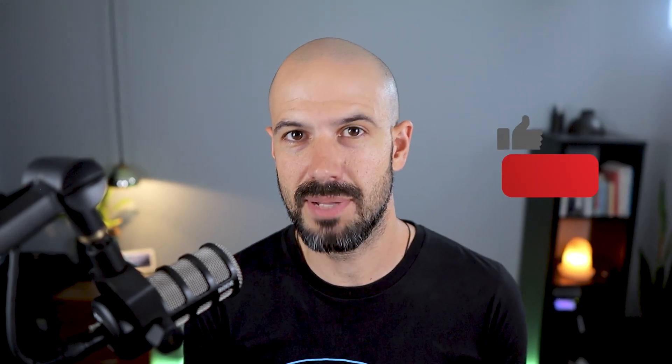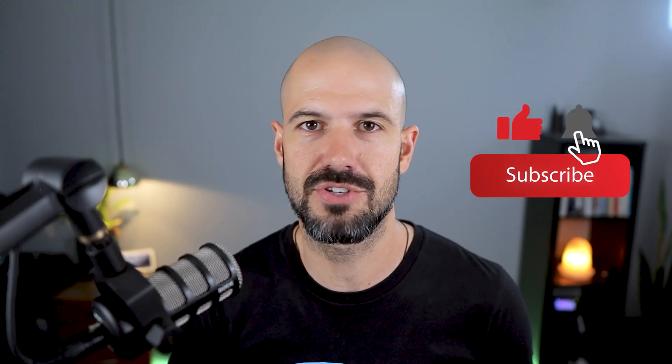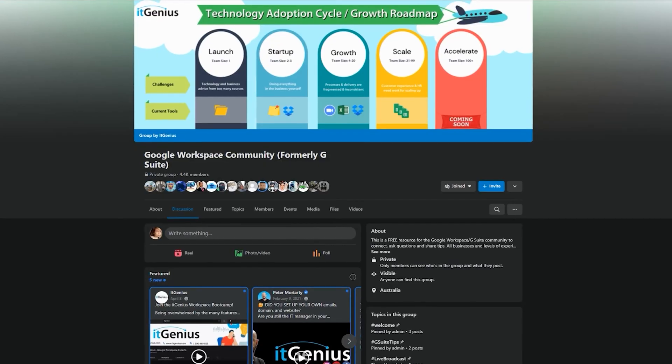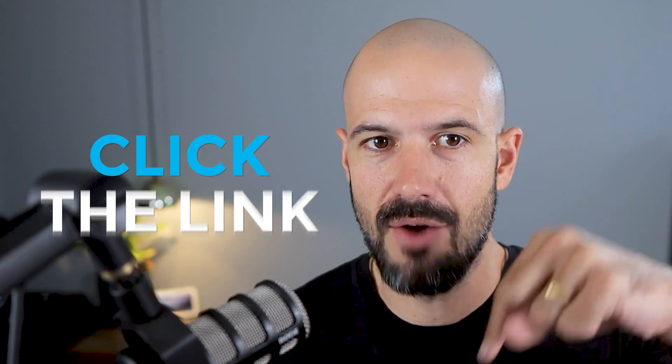I hope that was helpful. If you like this content, please hit subscribe and the bell notification so you can be notified when we go live or drop new content on the channel. If you'd like to connect with us, hit us up on social media or join our free community group — all the links are right below this video.